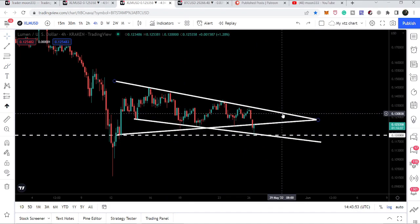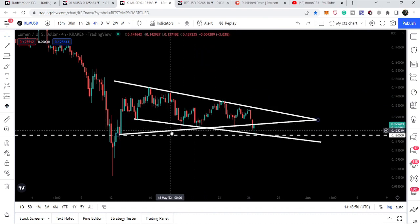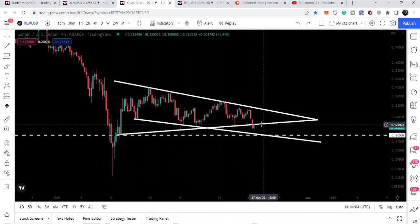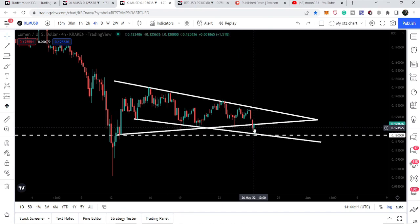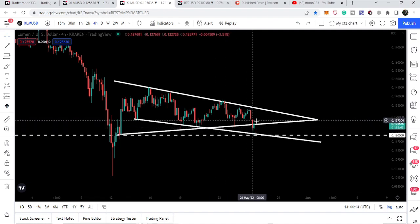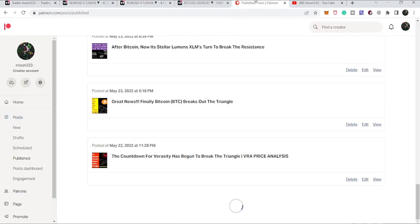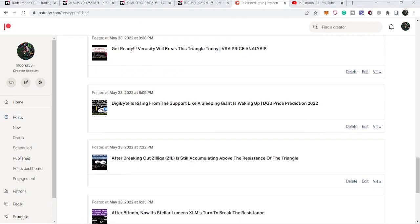Therefore, the next few hours are very important. We need to keep an eye on this 12-cent support and also this downtrend line support. Breaking down this support alone is not sufficient confirmation for a breakdown — shorting XLM here would not be a sensible decision. You need to keep an eye on the external supports as well. I hope you liked the analysis. Hit the like button, subscribe to the channel, and you can also support me on Patreon for more trading ideas. Take care, goodbye.